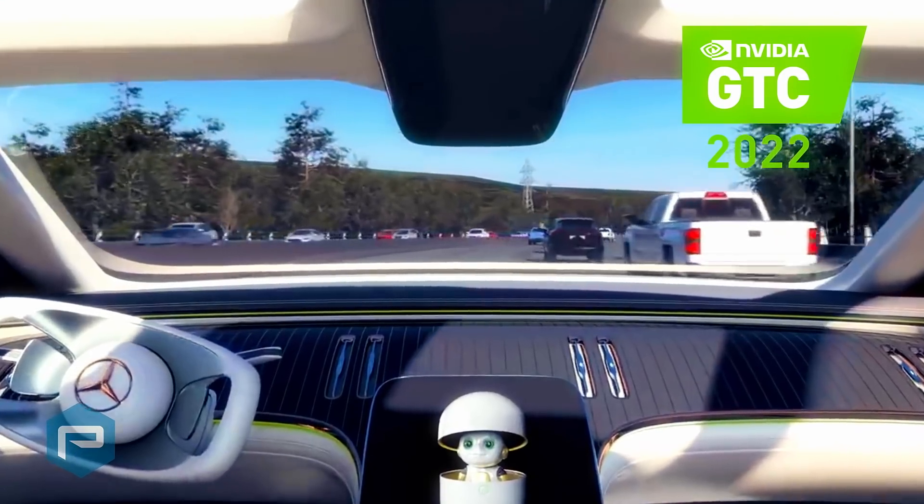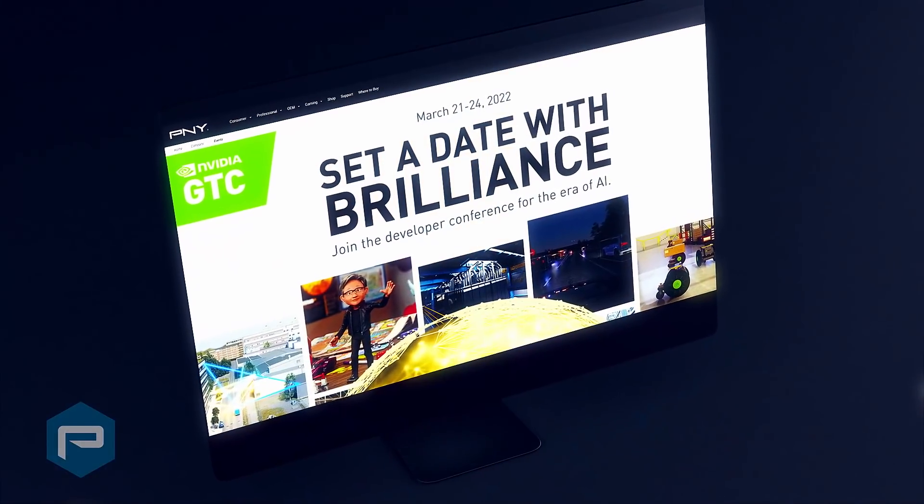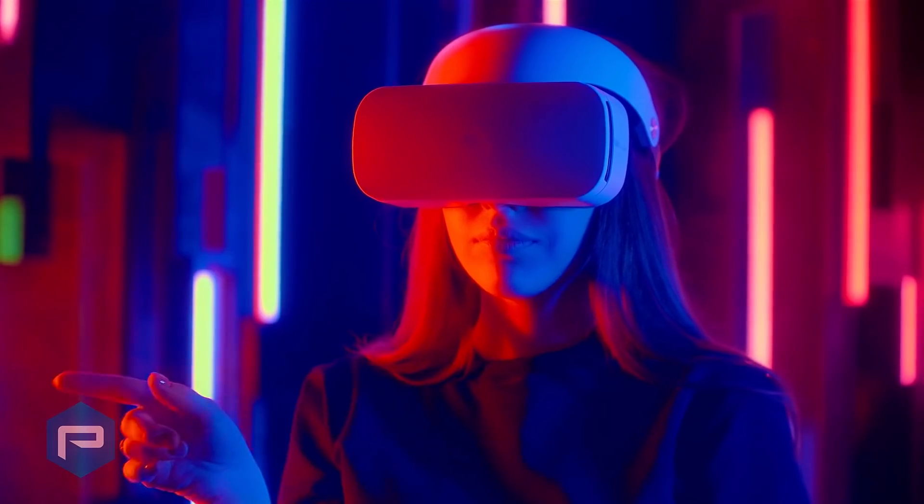At GTC 2022, we're excited to see the new offerings that NVIDIA is announcing that will help solve the world's toughest challenges. P&Y is proud to be a part of GTC and presenting the latest technology to innovators, researchers, and thought leaders around the world.